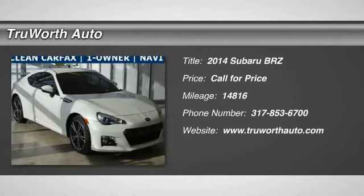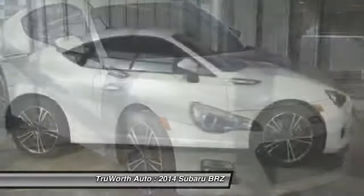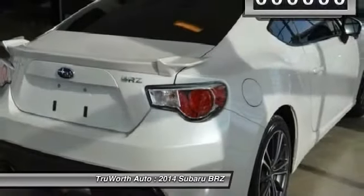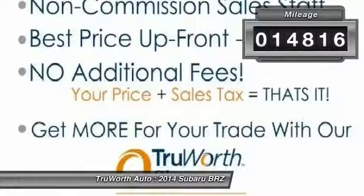The 2014 Subaru BRZ. The Subaru BRZ comes with agile handling, precise steering action, and powerful brakes, all contributing to a thrilling driving performance with a great fuel economy. This vehicle has less than 15,000 miles.